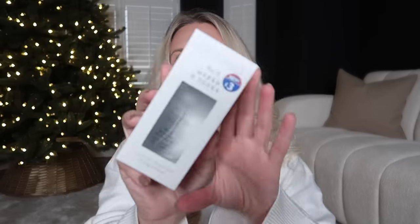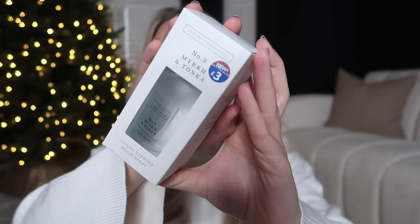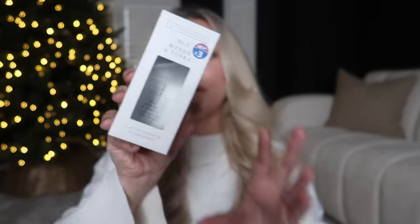They now do these luxury scented room sprays at three pounds — a total Jo Malone dupe. They've got all different scents, but this one in myrrh and tonka is one of my favourite Jo Malone scents, so I picked this one up for us. It's such a lovely little gift idea at that price.